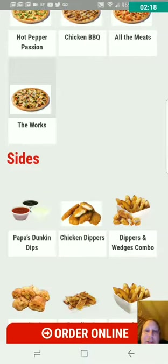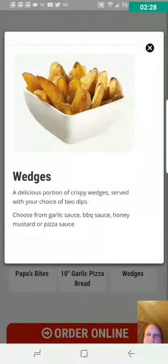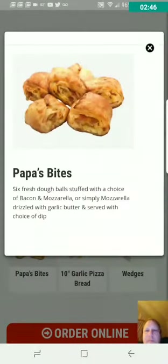They got wedges — are those potato wedges, french fries? A delicious portion of crispy wedges served with your choice of two dips. Yo, that's french fries. They got french fries at Papa John's Ireland. And pizza bites — six fresh dough balls stuffed with a choice of bacon and mozzarella, or simply mozzarella, drizzled with garlic butter and served with your choice of dip. I wouldn't want the bacon one, but the other one sounds pretty good.